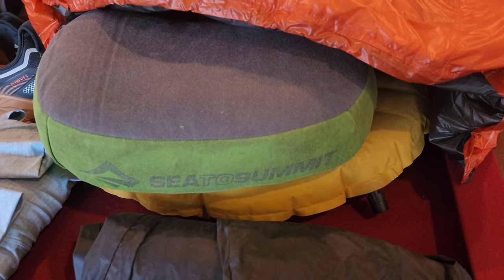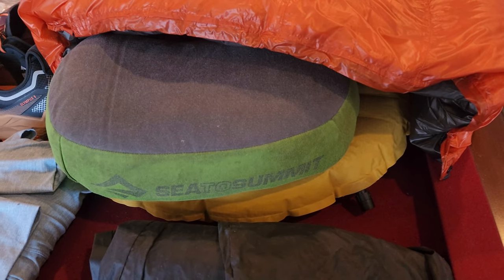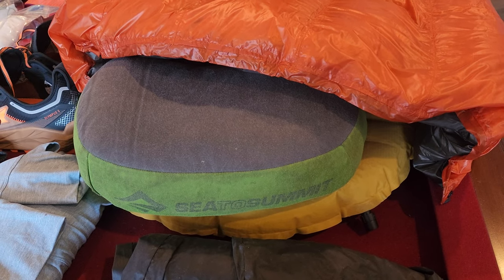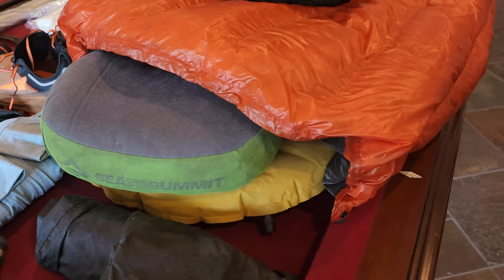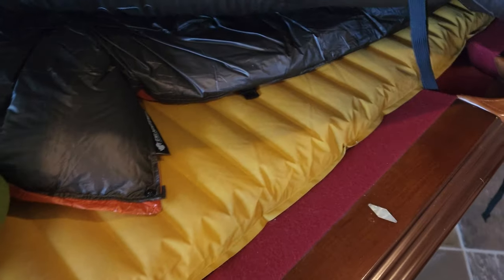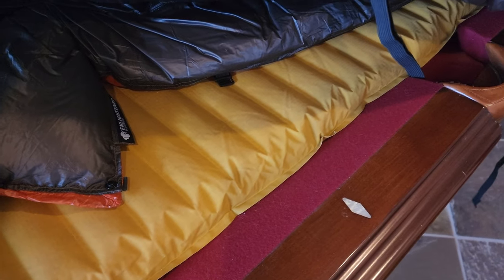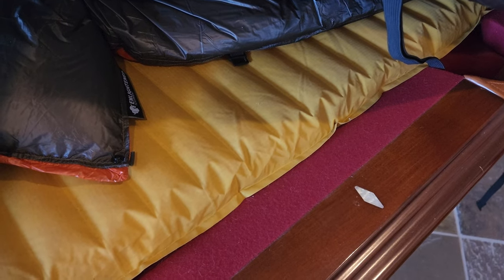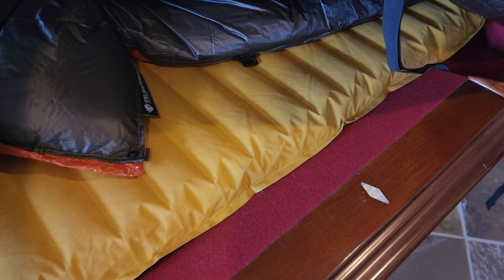This is the Sea to Summit blow-up pillow and this is the same exact one I carried on the AT. It's gotten a little grubby but it still does the job. The sleeping pad is a Therm-a-Rest, the exact same one I carried on the AT. As long as it holds air I'll keep using it.